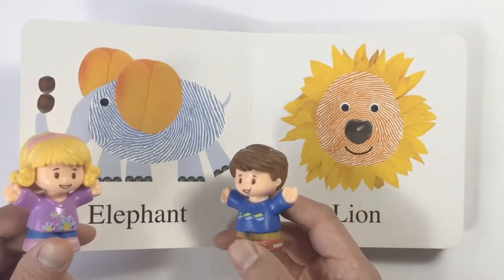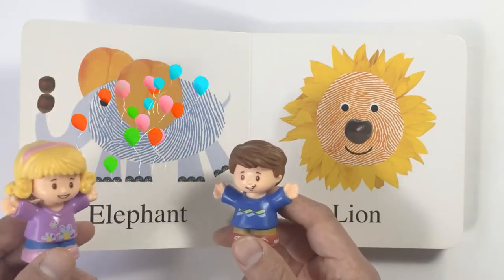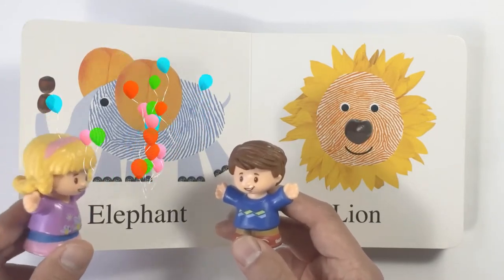Wow, look. This animal has a huge body and a long trunk. It is an elephant. Yes, an elephant.